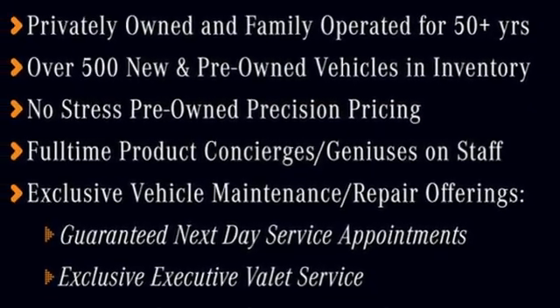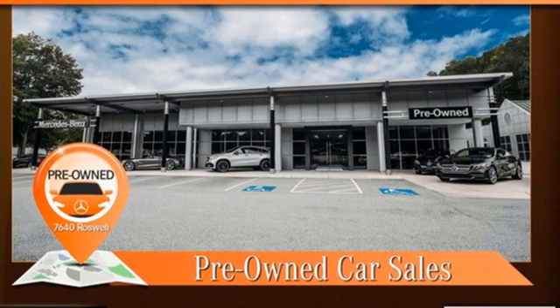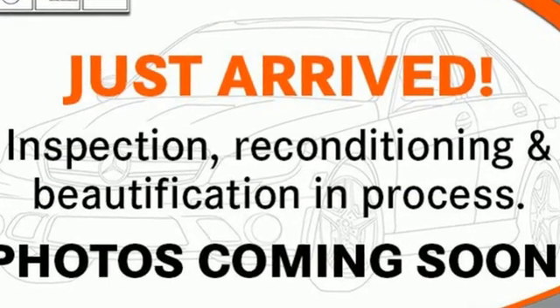Bluetooth wireless audio streaming. Power tilting steering column. Rear wheel drive. Auto dimming rear view mirror. And automatic transmission.